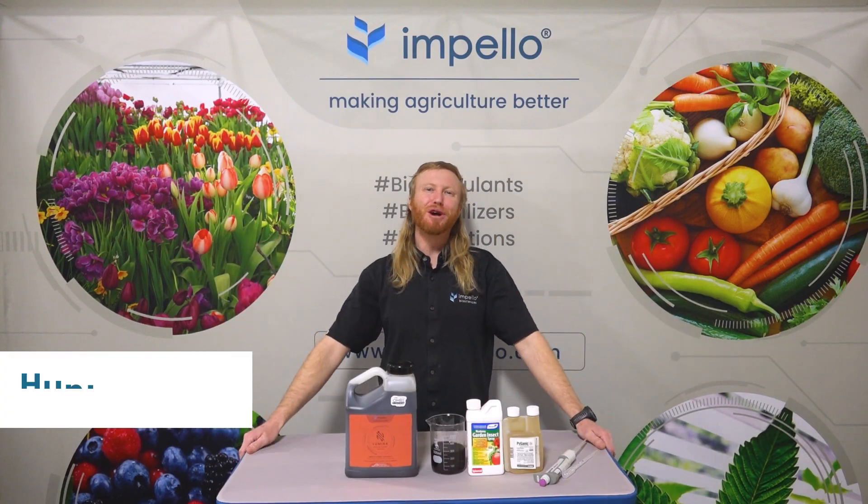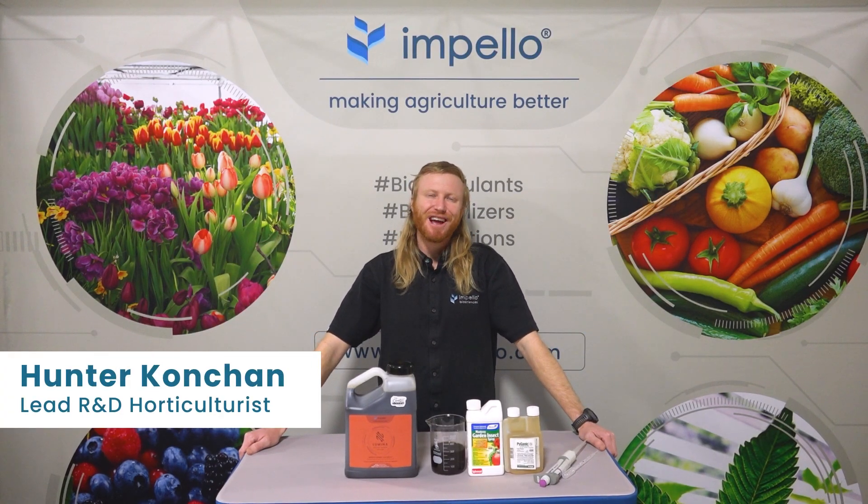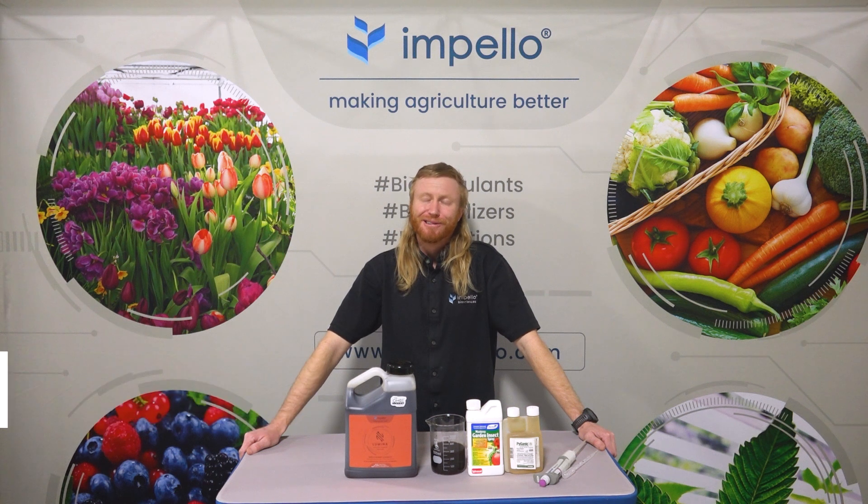Welcome to episode number two of Impello Insights. Have you ever wondered why your plants aren't growing as fast as they should?